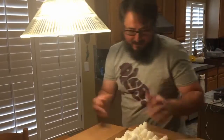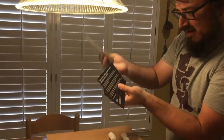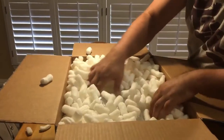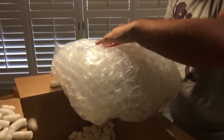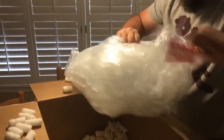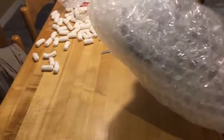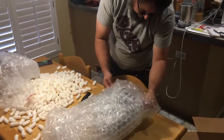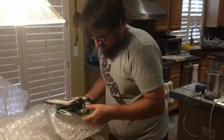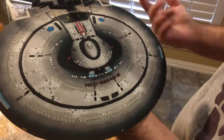Okay, packing peanuts here. There's no dogs in here to eat the packing peanuts. There are some nice little pieces in here. It seems pretty stable, so that's nice.